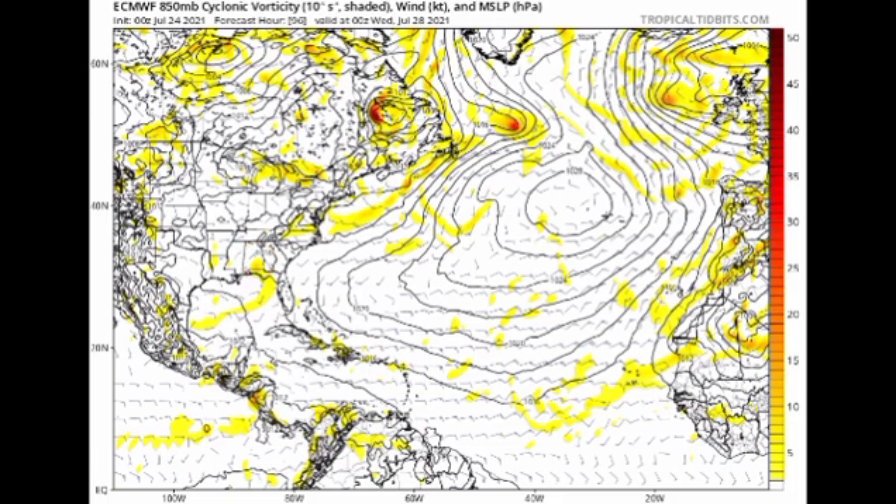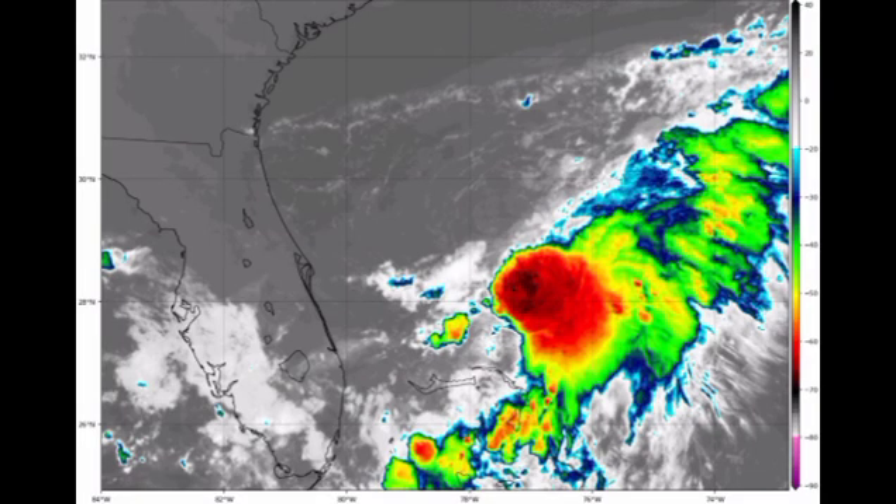We really have to watch this system closely as time goes by — there are a lot of possibilities on the table. Right now it's not expected to be very strong, but if you're in any region that could potentially face impacts, do not underestimate it based on strength alone. We've seen many weak systems in the past cause significant damage — even more than a Category 1 hurricane. Please ensure you're safe and don't take any unnecessary risks.